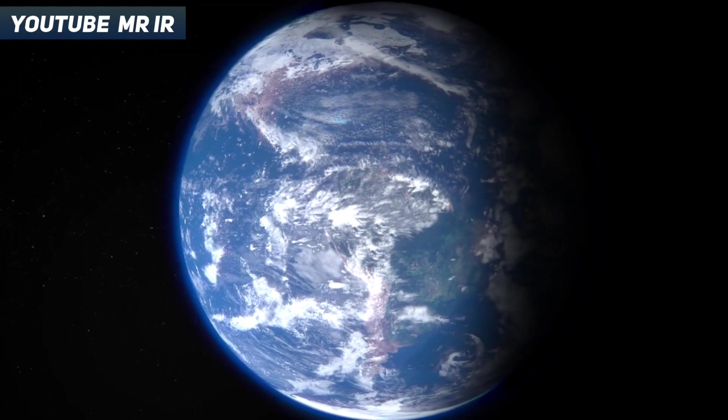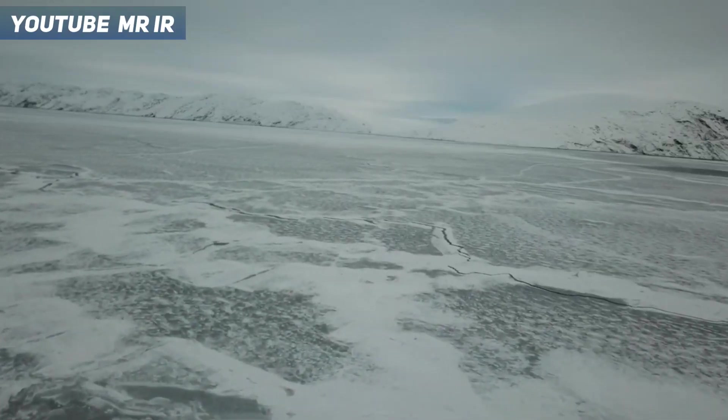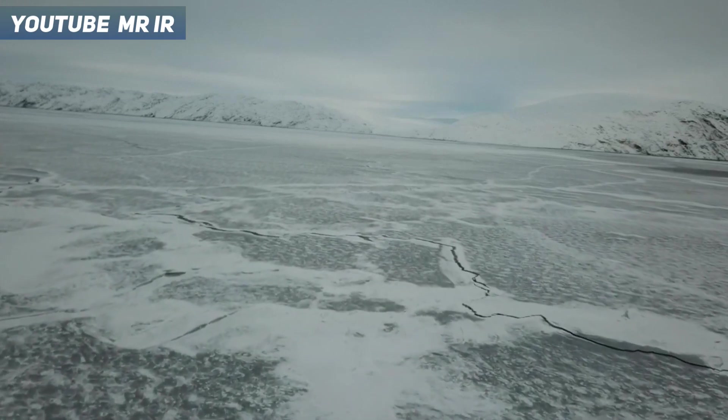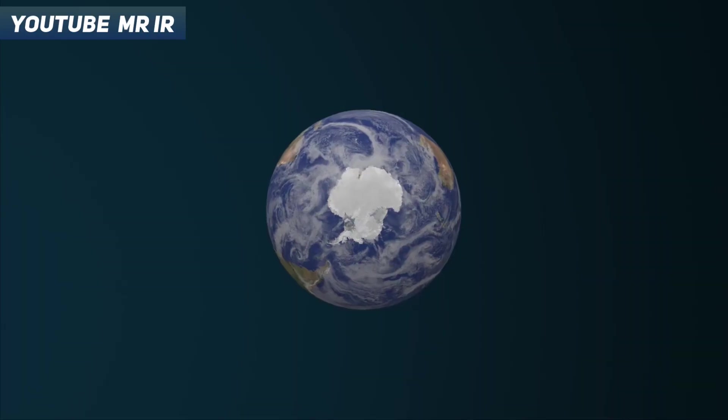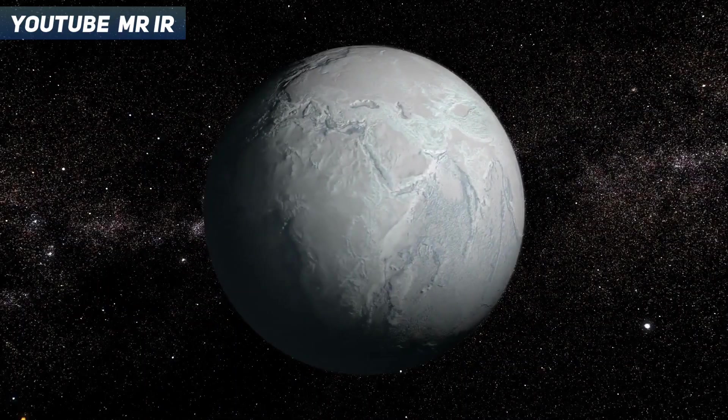The earth's weather has always changed. In the last million years, the earth has gone through 10 ice ages — meaning the ice was not only on the south and the north pole, but all of the land was covered in ice.